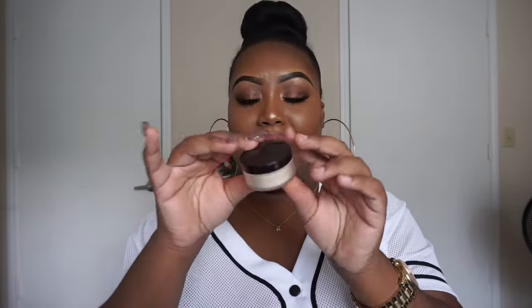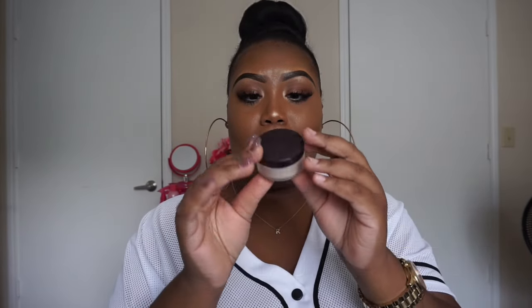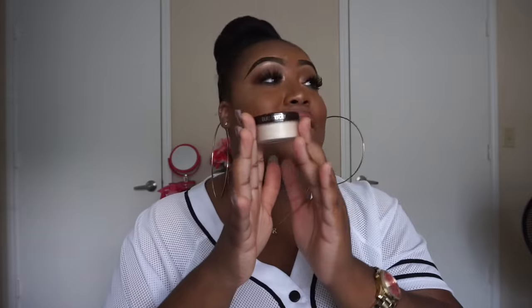Next is the Laura Mercier Translucent Loose Setting Powder. It makes me look ashy, y'all. I want to love it — I really want to love it. If y'all use this, tell me how you use it, because I don't love it, I don't like it. It's a No Ma'am. I don't see the hype. Y'all let me know what's the hype, because as far as I'm concerned — No Ma'am.